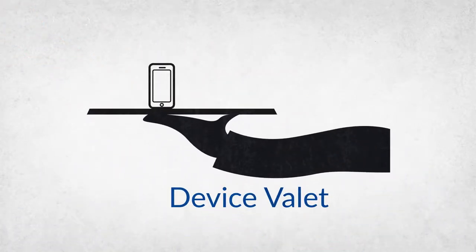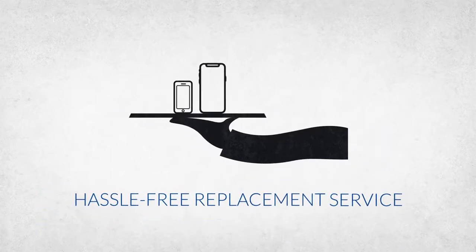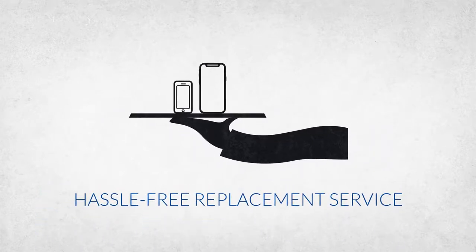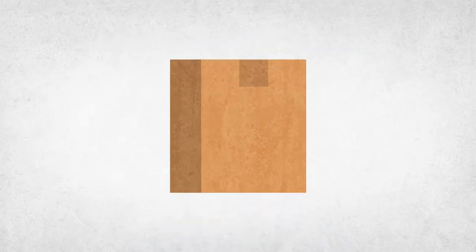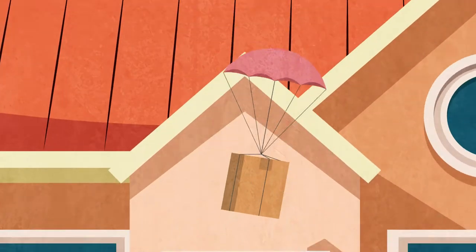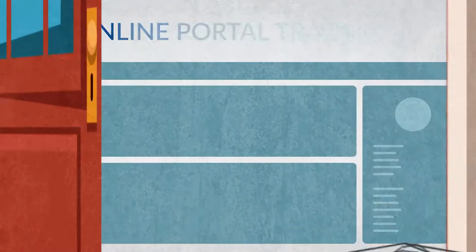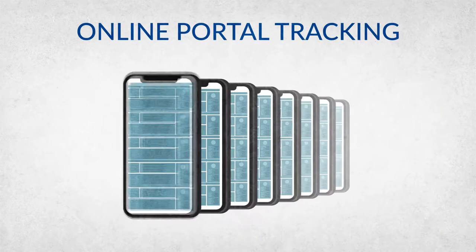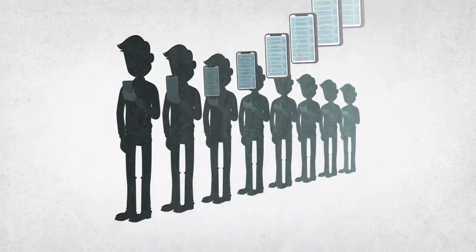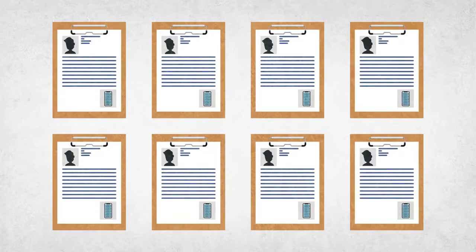Device Valet converts the value of Apple iPhones into a hassle-free replacement service for your staff. Connect with us to initiate a next business day replacement for your device. We'll courier your replacement, along with prepaid packaging to send your broken iPhone back to us. Track devices from one easy-to-manage online portal. Be informed when a contract is going to end, which device is with whom, and generate reports at any time getting all the information you need.